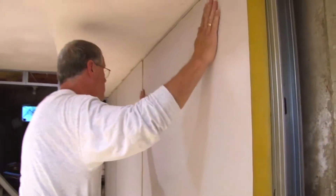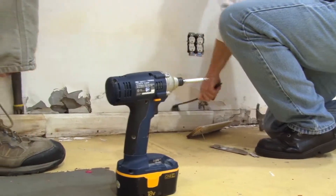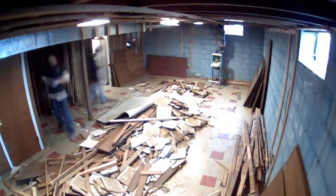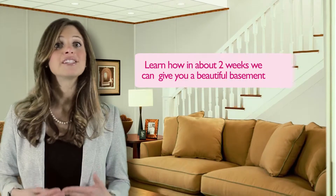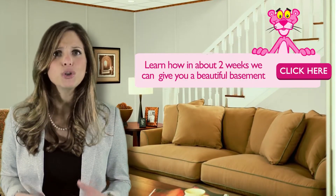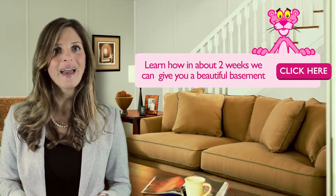Secondly, you want to know how long the project will take. For instance, typical drywall installations can take up to two months and require multiple contractors in and out of your home. Learn a simple way to get it done in about two weeks with virtually no mess.